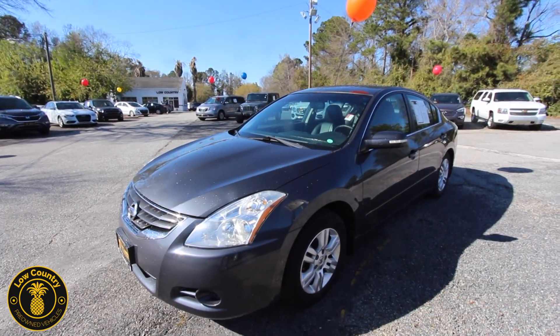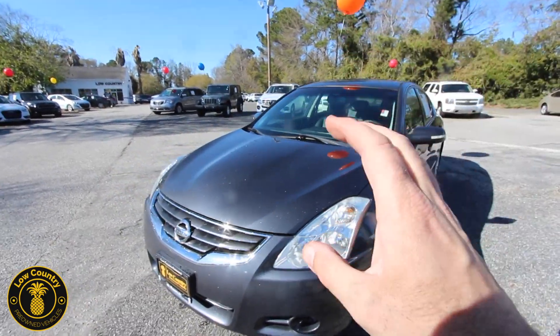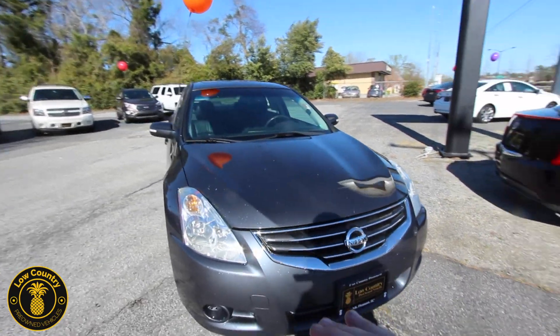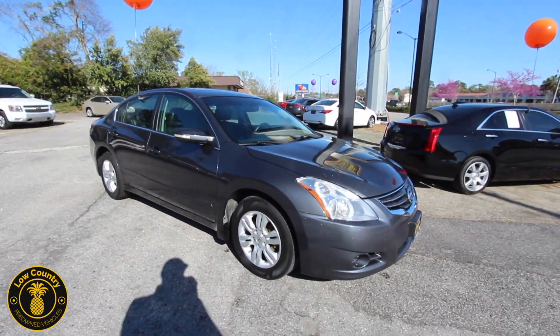But today we're gonna be taking a look at this Nissan Altima — gray is the color, great looking color on this car. We'll look at it and see if it has any dents, scratches, imperfections, and we'll be as transparent as possible while showing you this pre-owned car.